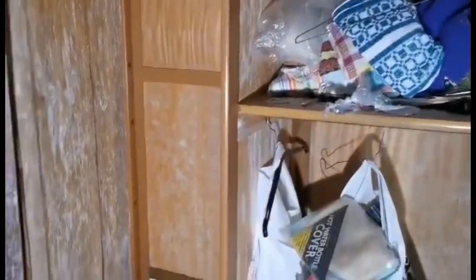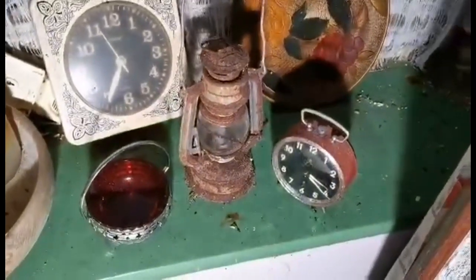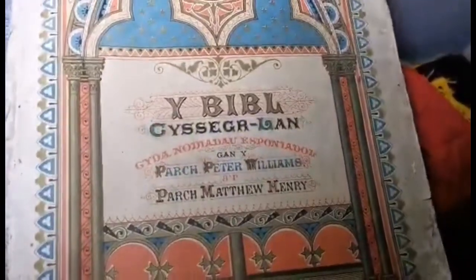The cupboards are in a bit of a bad state, but what's this here? There's a nice collection of clocks and lamps. Watch this — oh wow, look how old that bible is! You don't see that very often.